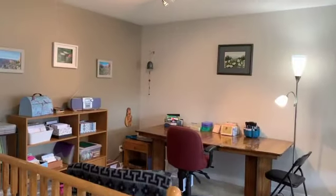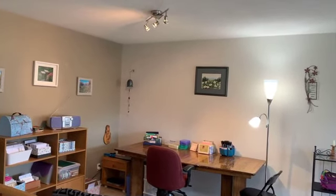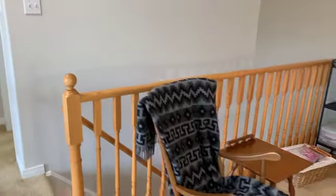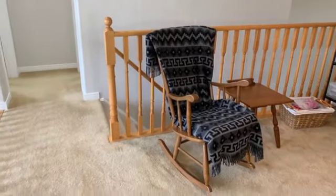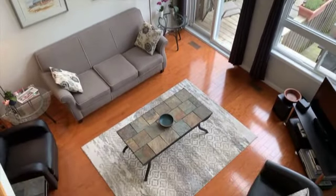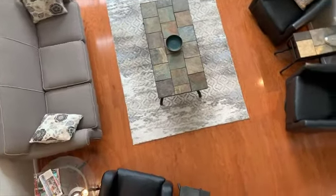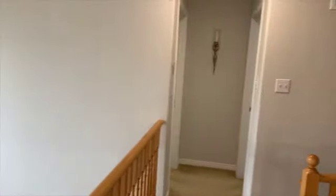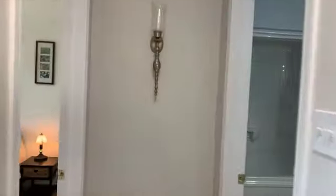The 12 foot by 10 foot bonus room is a place to be creative — with an office, den or craft area in this light-filled, self-contained loft. Overlooking the family room, the 384 square foot loft includes a den, large bedroom and full bath, ideal for guests, providing a good layout for privacy.